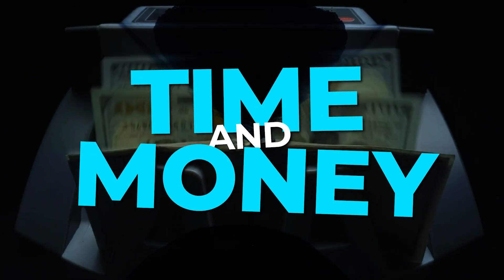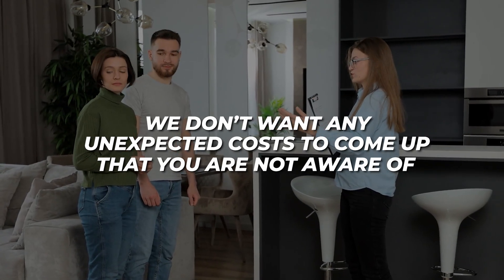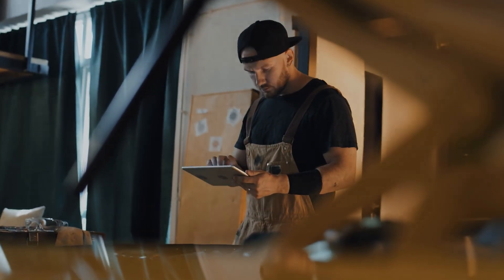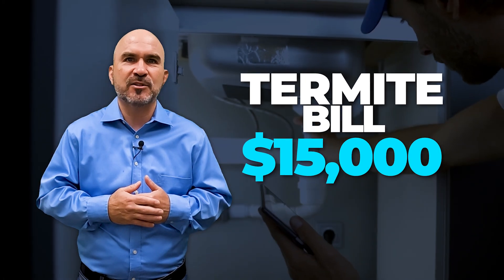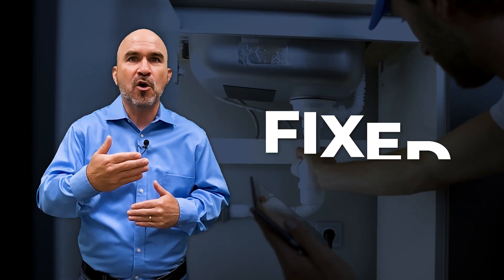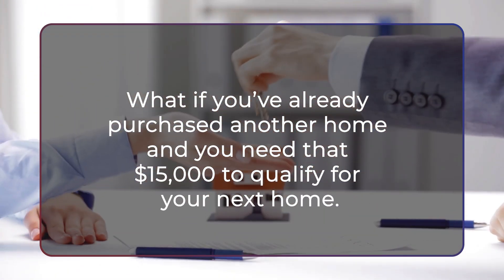It can end up saving you time and money. As a seller, you want to be aware of the condition of your property, and we don't want any unexpected costs to come up that you weren't aware of. We've seen termite inspections cost well over $15,000. Imagine getting a termite bill for $15,000, and the only way the buyer will buy the home is if it's fixed or paid for. And what if you've already purchased another home and you need that $15,000 to qualify for your next home? This would create a huge problem.